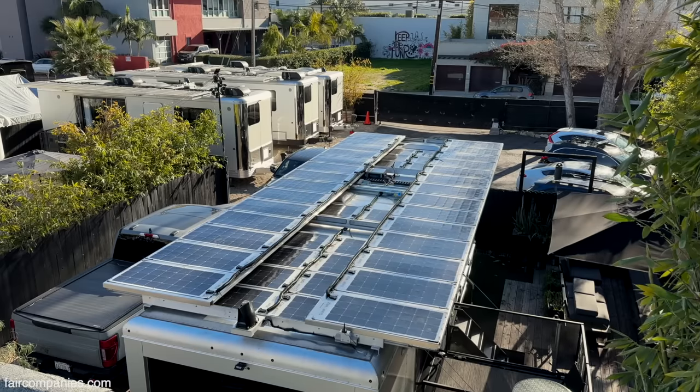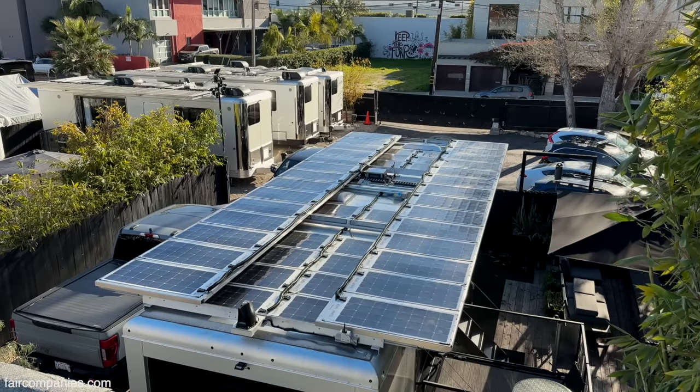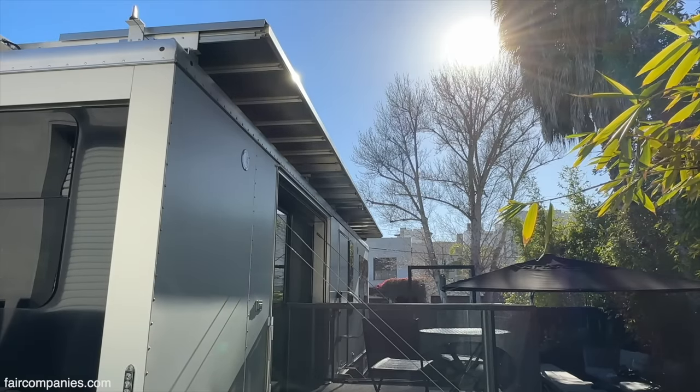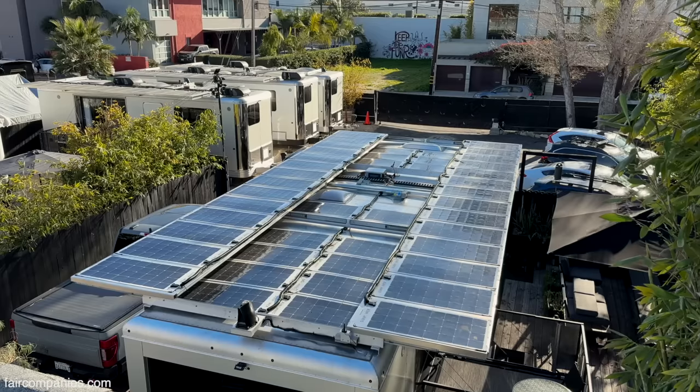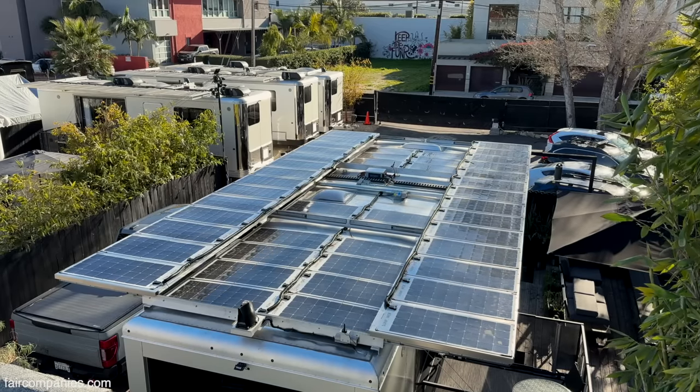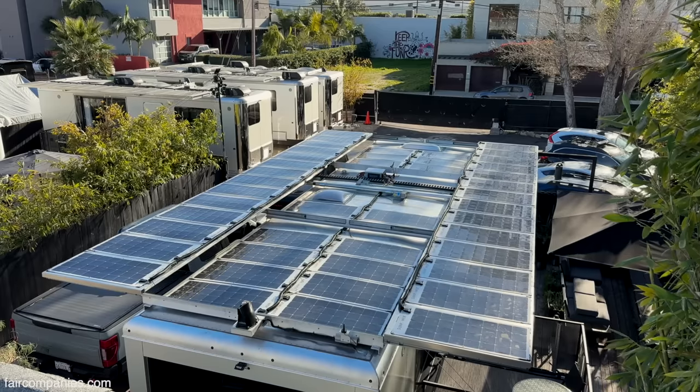And on top of that, it reveals another layer of solar. So we have twice as much solar, but it's also an awning that covers and shades your windows for heat gain. It's almost like an international space station where it extends out. It's so cool — it literally looks like a transformer.